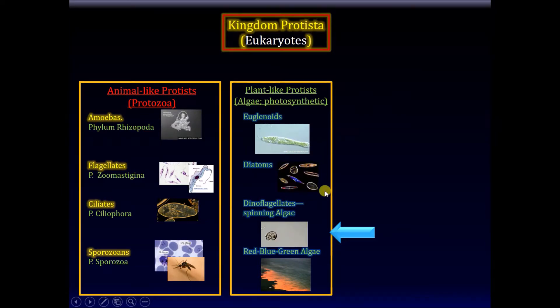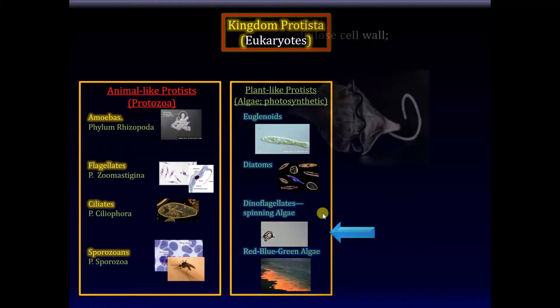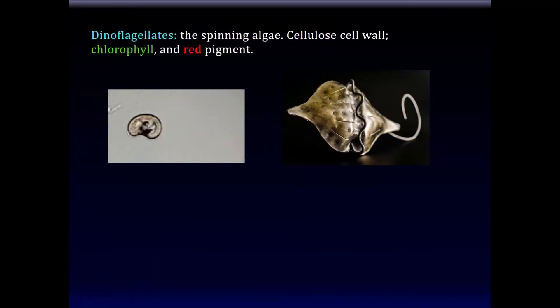Those are diatoms — beautiful-looking structures. Next are dinoflagellates, which have two flagella in different axes — one in each direction — giving mobility in different directions. They have a cellulose cell wall, and they contain chlorophyll, which is why they're plant-like.